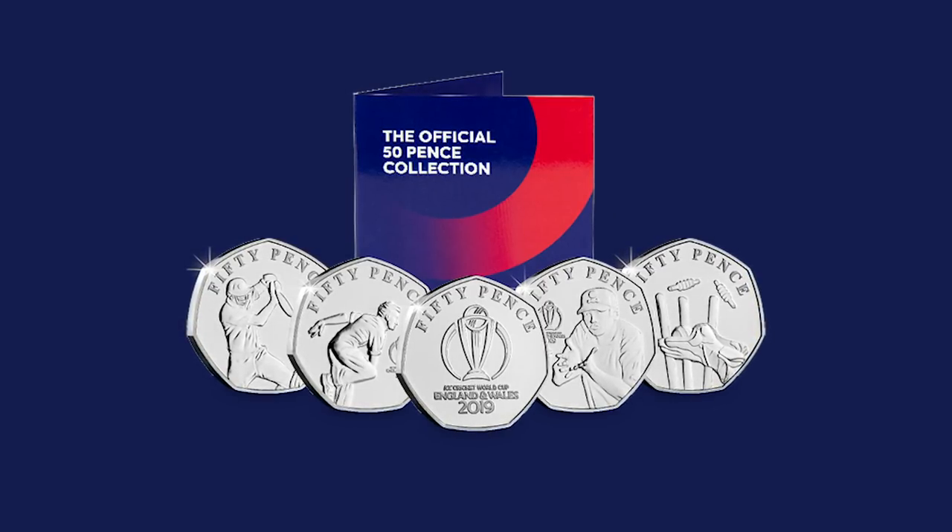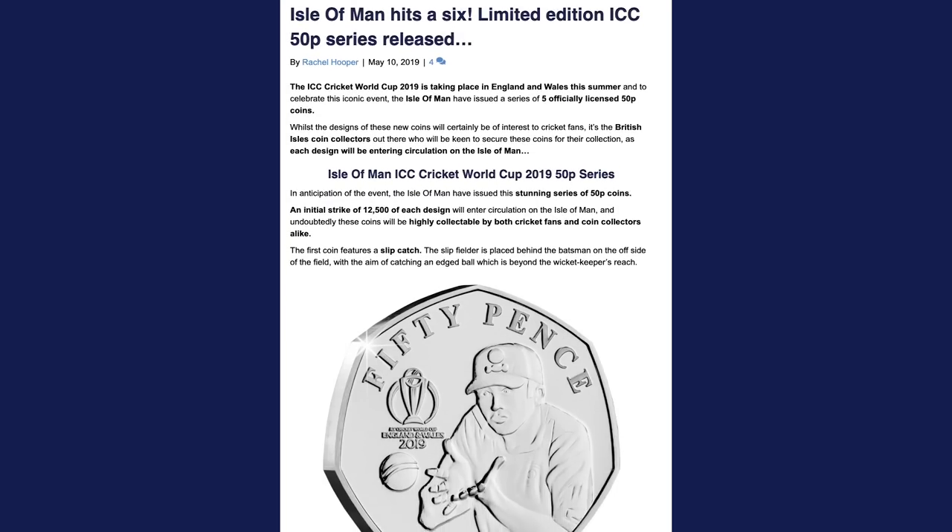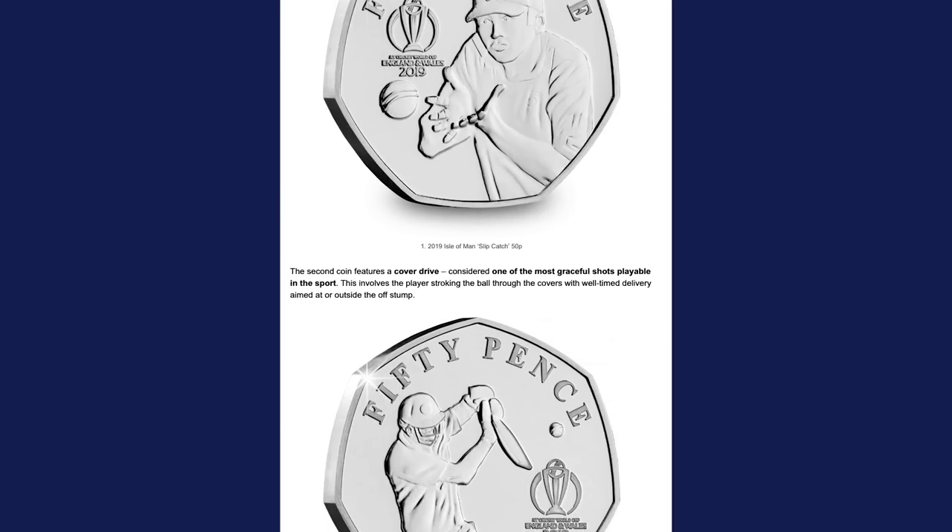The ICC Cricket World Cup is taking place in England and Wales this year, and to celebrate, the Isle of Man are doing something really special. They have announced the release of five brand new 50ps all celebrating the ICC Cricket World Cup. The Isle of Man come up with really interesting designs and all seem to be entering circulation there. It's very limited - just 12,500 of each design will be entering circulation. The designs are: Slip Catch, Cover Drive, Stumping, Delivery Stride, and the official ICC logo. Head over to our blog for more information.